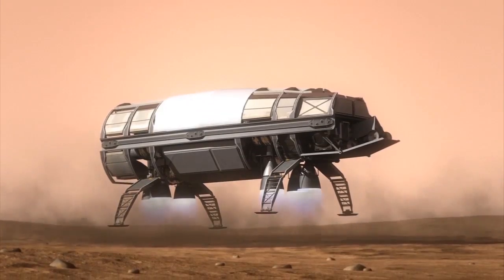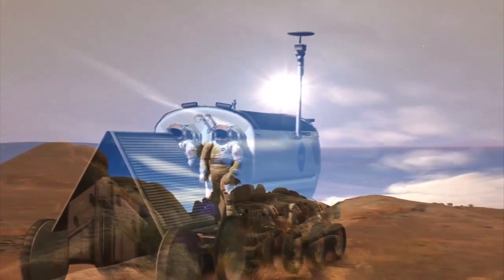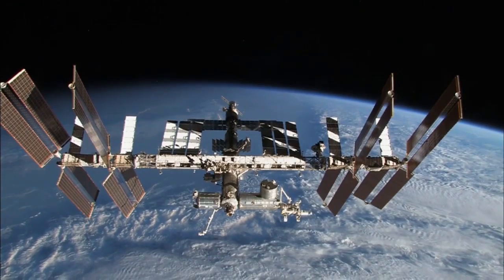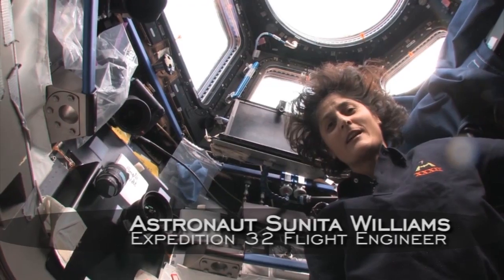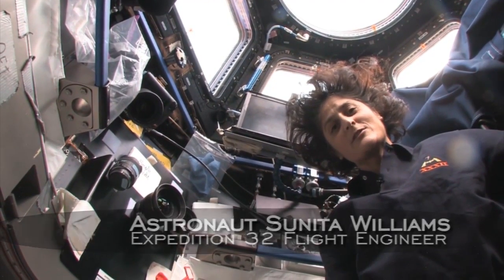We are building an exciting future of discovery, science, and exploration that will challenge our world through lessons we are learning today. The International Space Station is helping prepare for these steps further into space. Hi, my name is Sunny Williams. I'm a flight engineer on the International Space Station.